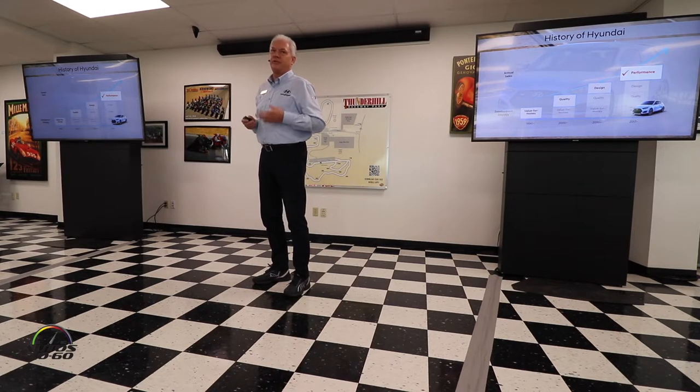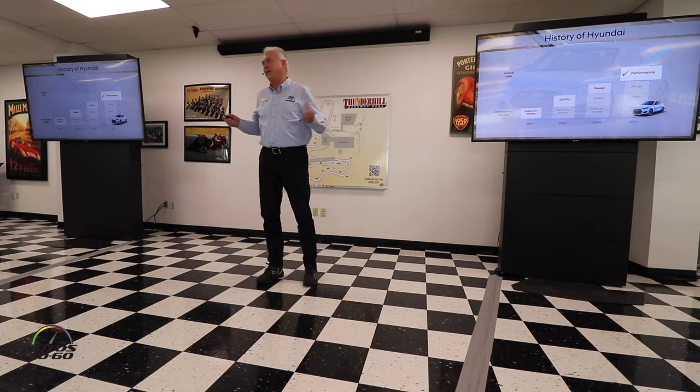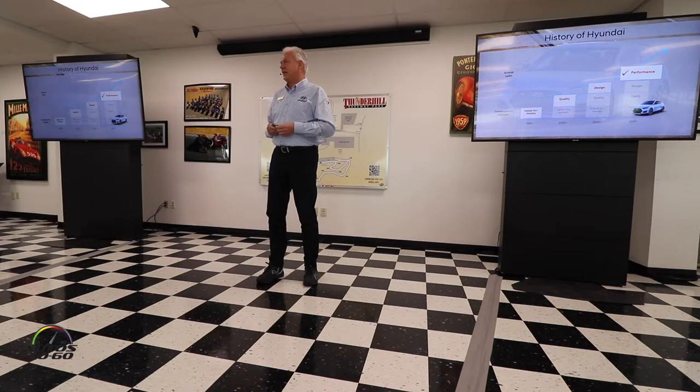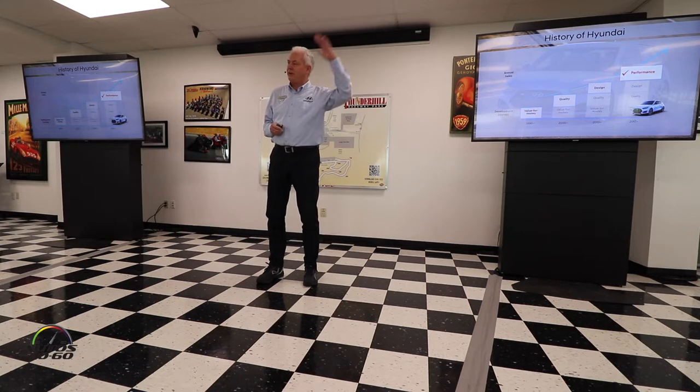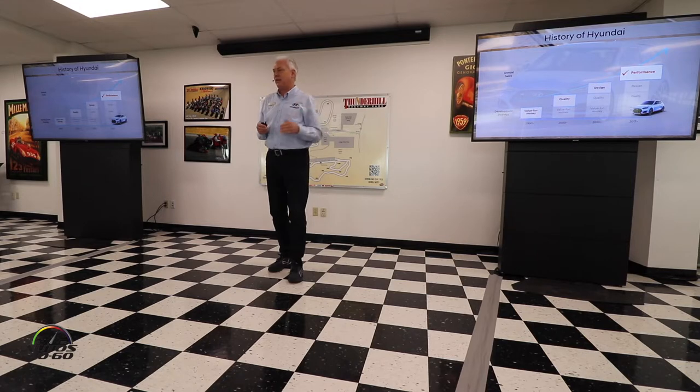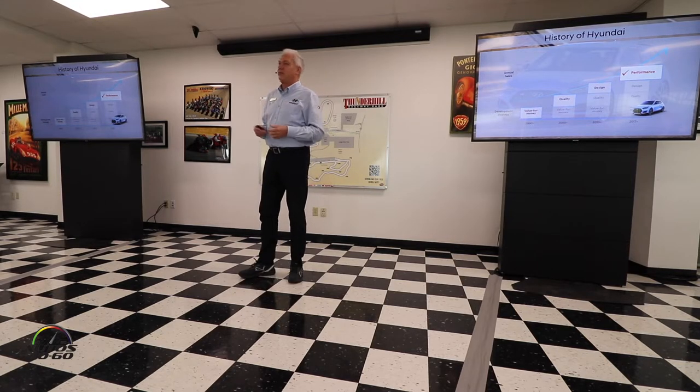We wanted to improve the driving performance of all Hyundai cars. The plan was decided: we do this by developing a high performance car. We are really aiming very high, going into the C-segment where all the hot hatches are, to compete there and to give our engineers a high challenge — to demonstrate that Hyundai is able to compete in the most competitive hot hatch segment.